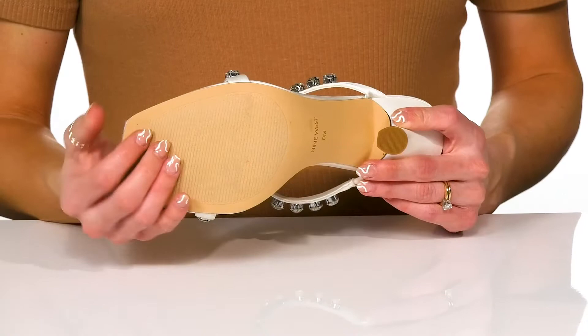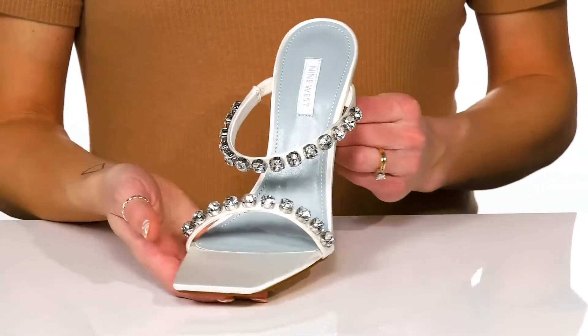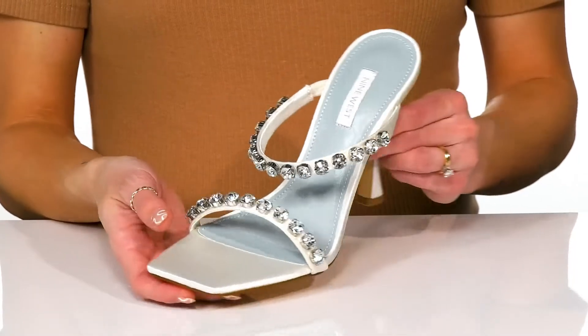They sit all on top of a flocked man-made outsole. I think these will definitely be the perfect wedding shoe for you.